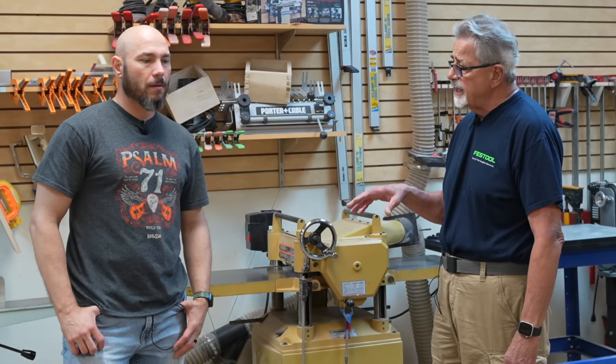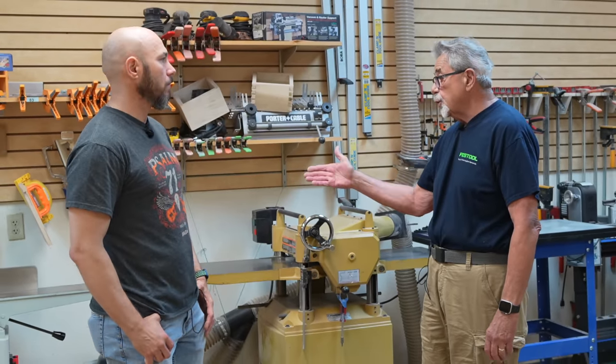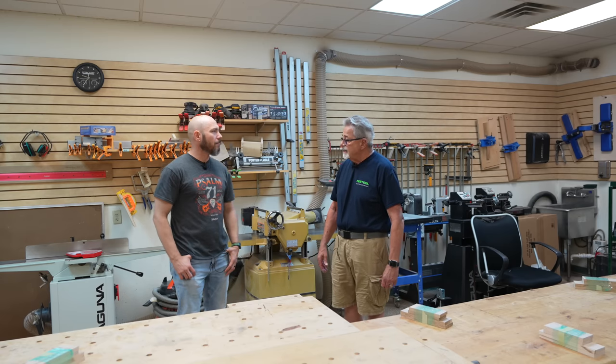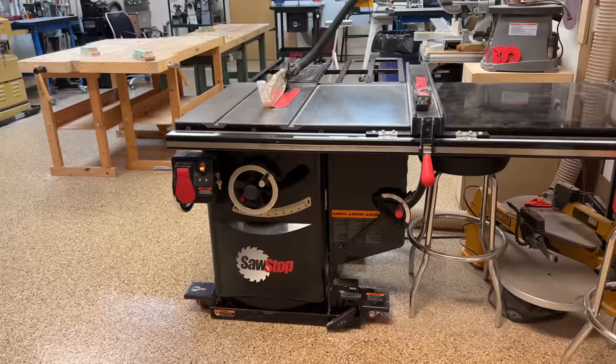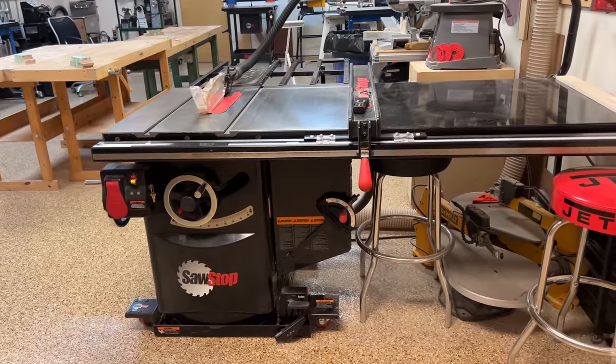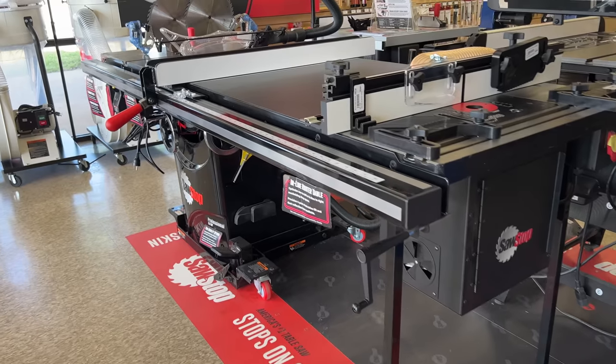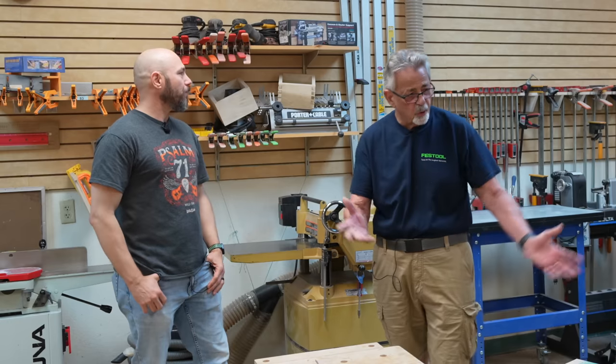Especially in the woodworking 101 class, what we really get into is safety — what a joiner does, what a planer does, so on and so forth. Basic stuff. What's your favorite tool in the shop? Probably the SawStop. You like that one? It's a lot of people's favorite. I really like the industrial SawStop we have over there. We have workbenches here and a variety of hand tools the students can use and become familiar with. That's what getting started in woodworking is all about.